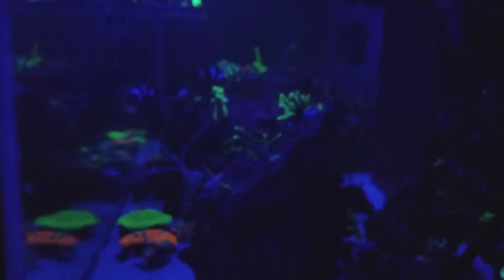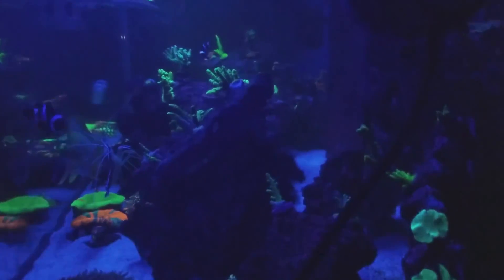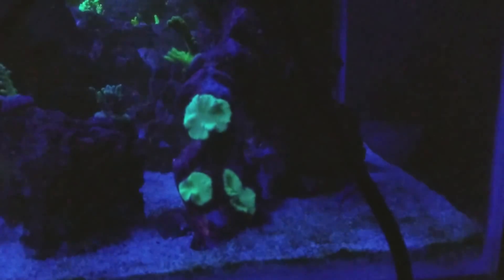Some more SPS back there — SPS crazy, man. I need to change my channel to just SPS. Rico better watch out, give me like two years I'll catch up. All this stuff right here just came with the tank — I'm going to cut it out one of these days. This cabbage leather I've already fragged. There's my other yellow cap — it's really hard to see with the LED but it was bright bright yellow. Now it almost looks like it's dying.